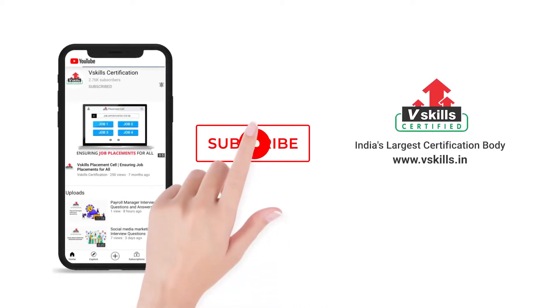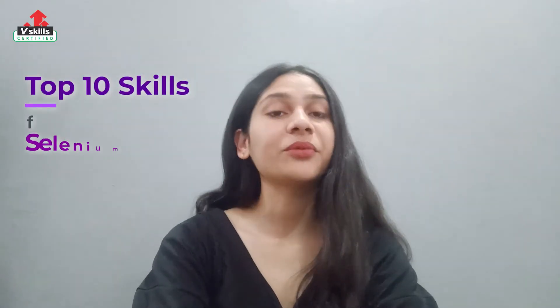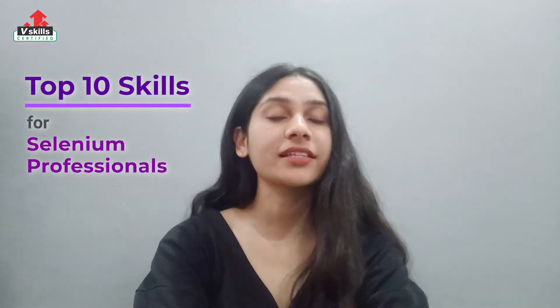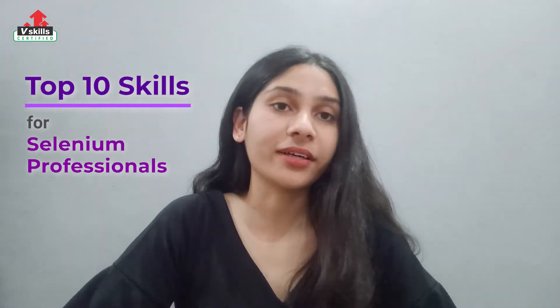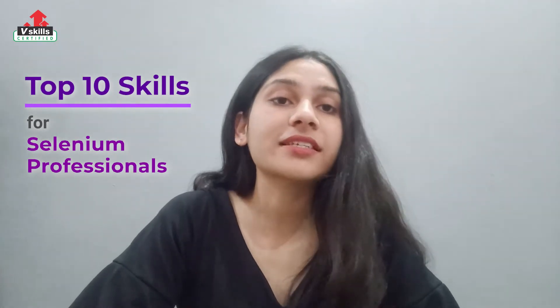Welcome back to V Skills, where we talk about skills, certifications, and much more to help you stand out in your career. Today we'll be looking at the top 10 skills that will help you become a successful Selenium professional.